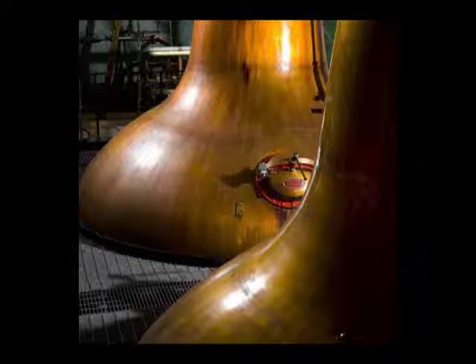We have a double distillation process. So first of all, the wash, which is like a strong beer that we've made in the fermentation process, we take that through our first distillation. The second distillation is exactly the same as the first, with the boiling, the vapours rising up the still, condensing in our warm tub, and the vapours returning to liquid and coming through in the spirit safe.